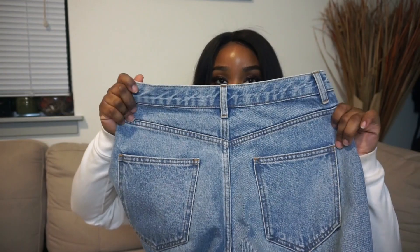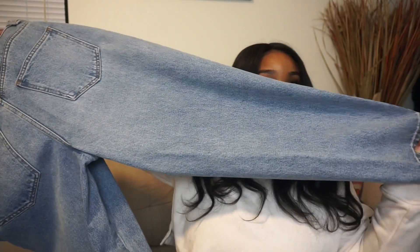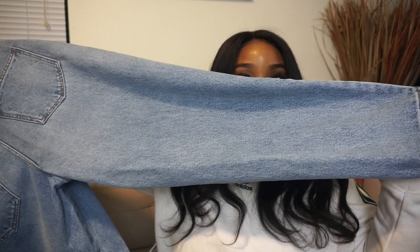My last pair of jeans are the ASOS balloon leg boyfriend jeans in light vintage wash - you guys already saw these in part two of my ASOS haul, but I wanted to bring them back. They kind of fit like the perfect pair of mom jeans. It's a true denim with no stretch, and it has that balloon pant leg - goes wide in the middle and comes in at the bottom, tapered. It has that vintage look and I 110% recommend these if you like that balloon fit style.